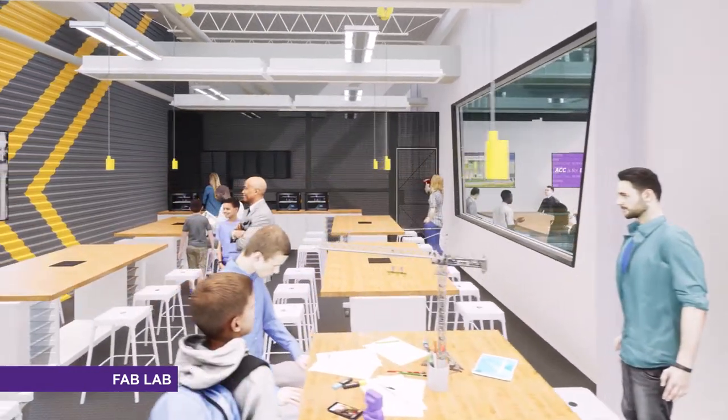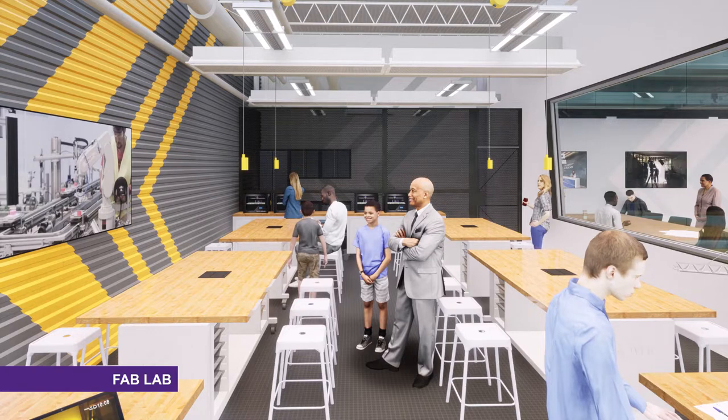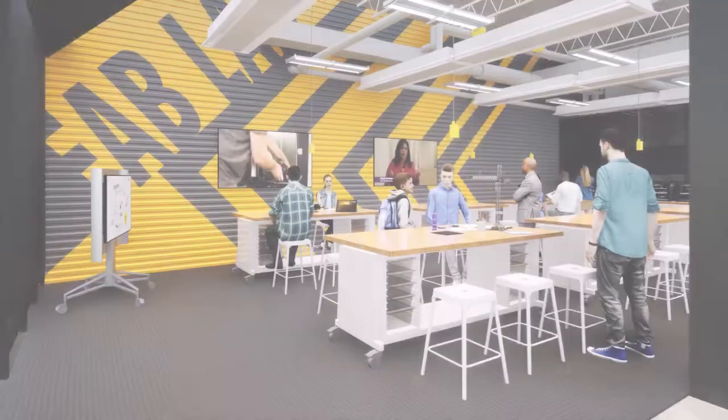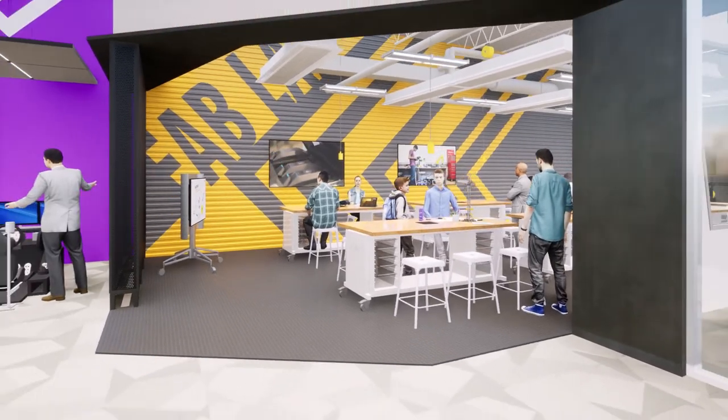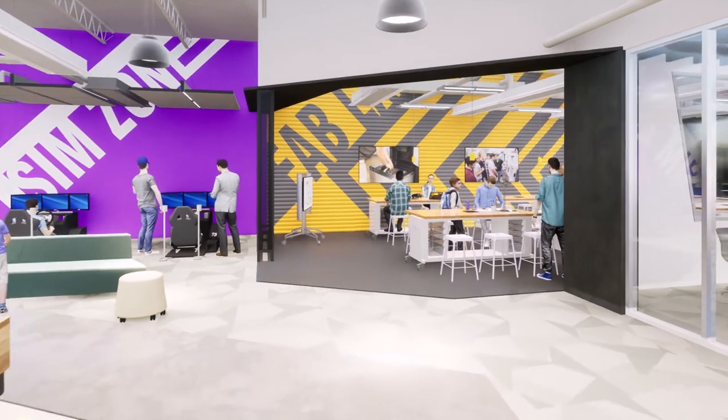The first room on our walkthrough, the Fab Lab, is a space for hands-on learning, problem-solving, and creative experimentation. The Fab Lab will fuel engagement, creativity, and curiosity, and at the same time, students will learn and develop new skills with connections to specific jobs and careers.